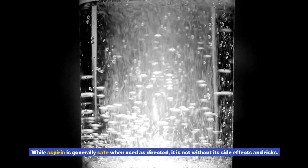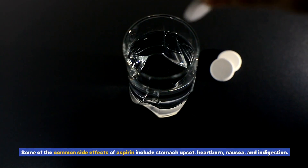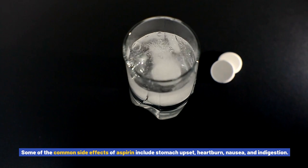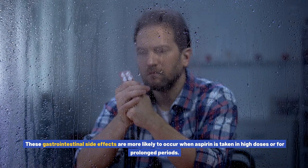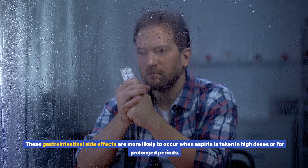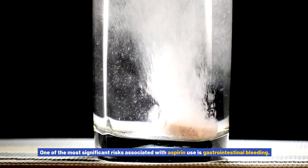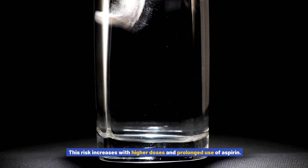Side effects and risks of aspirin: while aspirin is generally safe when used as directed, it is not without its side effects and risks. Some common side effects include stomach upset, heartburn, nausea, and indigestion. These gastrointestinal side effects are more likely to occur when aspirin is taken in high doses or for prolonged periods.